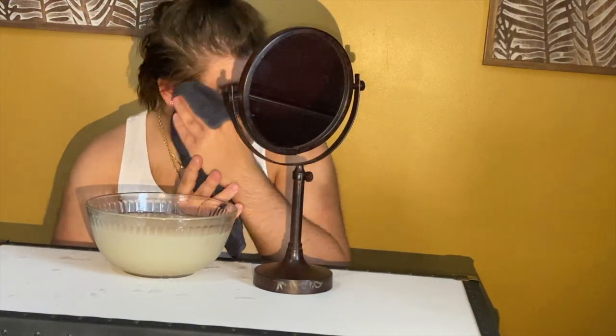Number five: the shampoo brush. For this one I had you hop in the shower with me. This is a great way to stimulate the hair follicles, exfoliate, and get shampoo really down to the root without having to scrub your head manually. It's just a little fun tool to use.